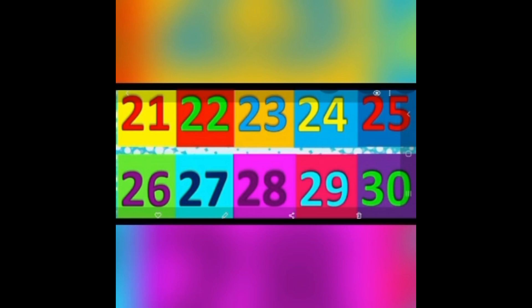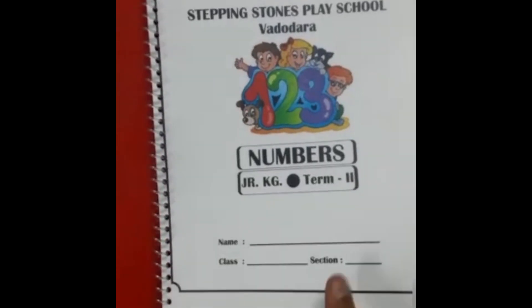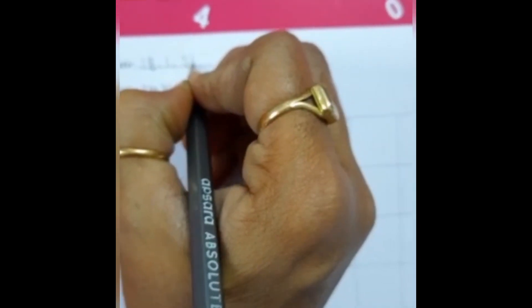Now let's write in our term book. This is our numbers term book. Everyone has to open page number 10. First you have to write the date. Today is 18.1.2021. Now write 21-30 in order.